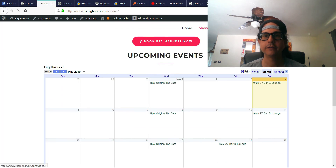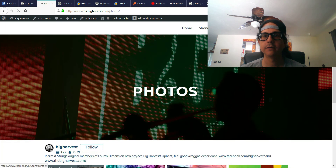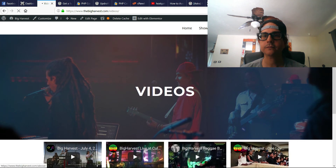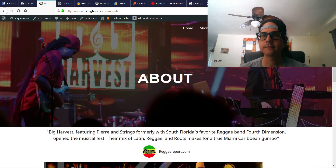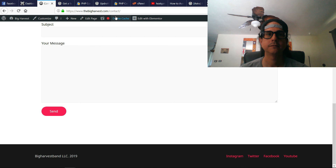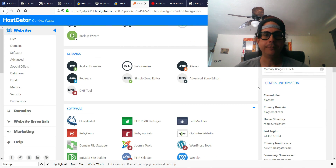The site seems to be moving nicely. I think actually the site is loading faster.